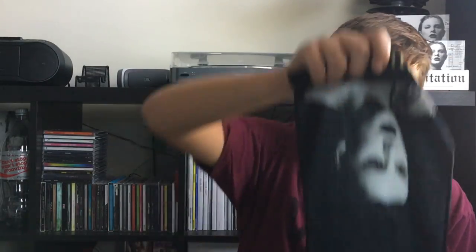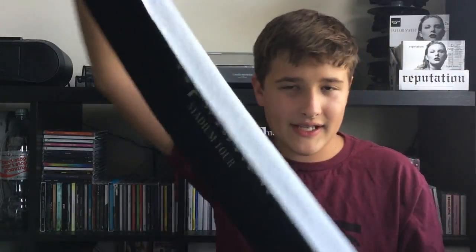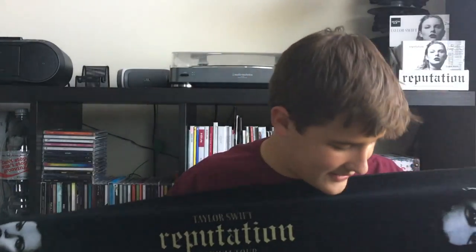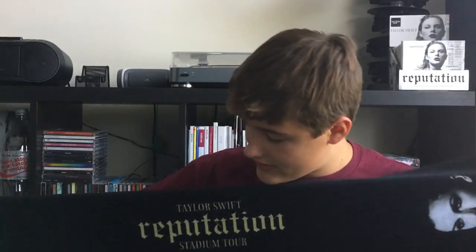The next thing I got was the black stadium tour towel — it's like a neck or sweat towel. This is actually one of my favorite things I got. I don't use it, but it's really cool. It's black and says Taylor Swift Reputation Stadium Tour, and it has a picture of her on both sides and says Reputation. It's like one of my favorite things from the tour.